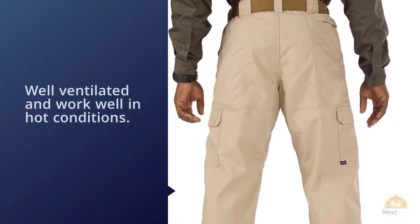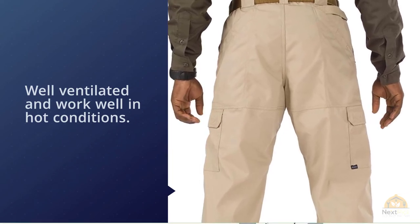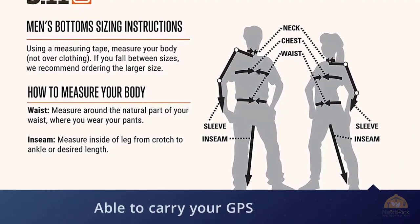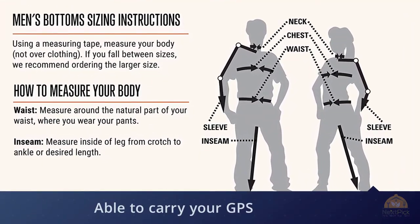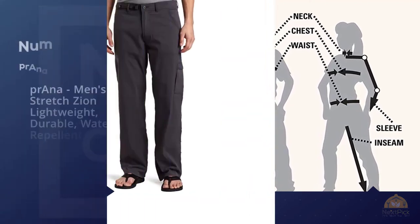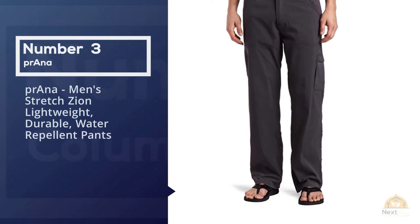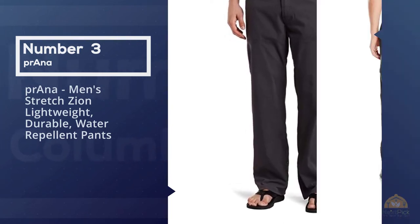The pants are well ventilated and work well in hot conditions. They do tend to be a little baggy and aren't the most durable, but they should do the trick for many hikers. Number three: Prana Men's Stretch Zion lightweight, durable, water-repellent pants. The Prana Stretch Zion hiking pants earn rave reviews for comfort, fit, and durability, with an abrasion-resistant nylon-spandex blend designed to stretch when you scramble and climb.